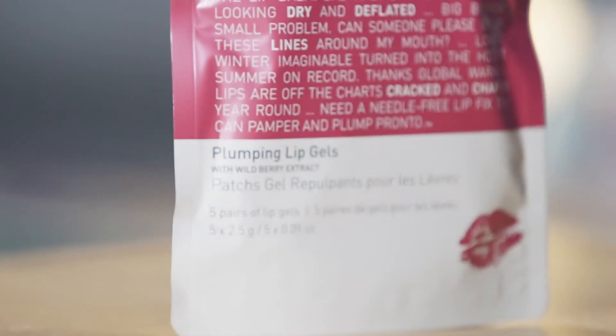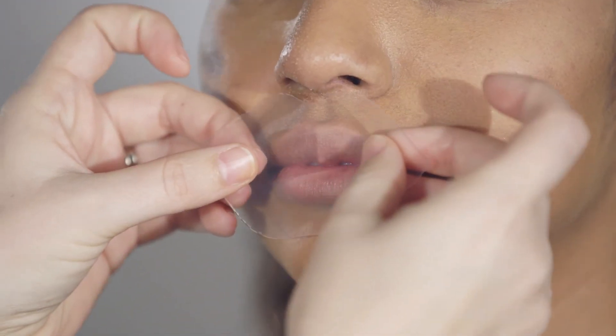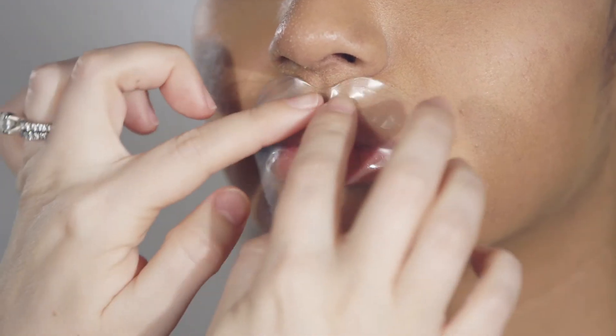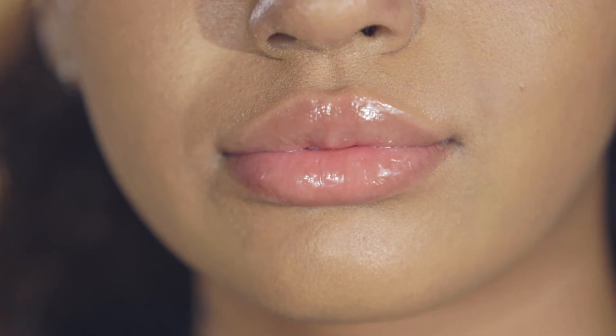The Plumping Lip Gels are a great solution for any pout. They're hydrating, plumping, and they blur lines around the mouth. Press over the mouth and just smooth onto the contours of your lips. Wear the Lip Gel for 10 minutes. The Lip Gels are infused with a berry extract and they taste great. I love to use these before any matte lipstick application.